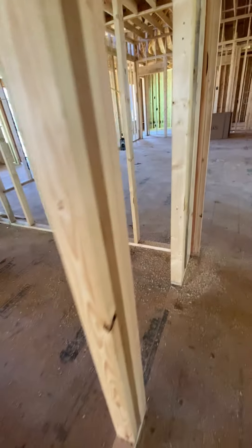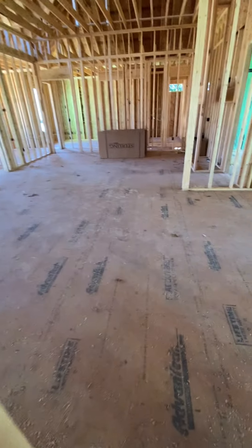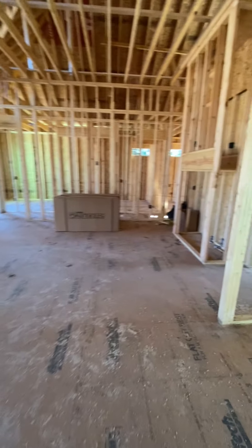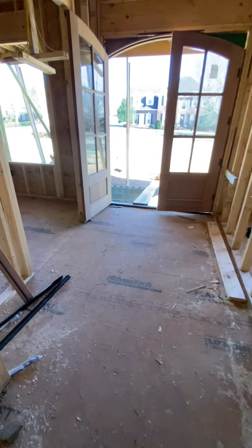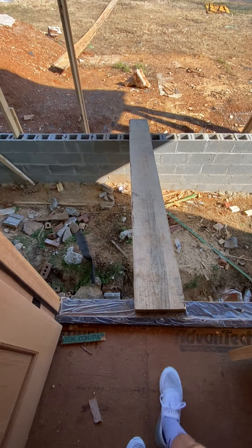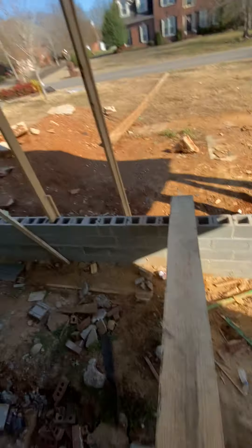All right guys, looks like this is all there is to the house so far. I'll come back in a few months and show y'all what it looks like then, if it looks interesting at least. Last look. All right, that's it. All the amazing stuff has already been seen — that looks pretty sick. This is where I walked in from right here. There's another house right there.